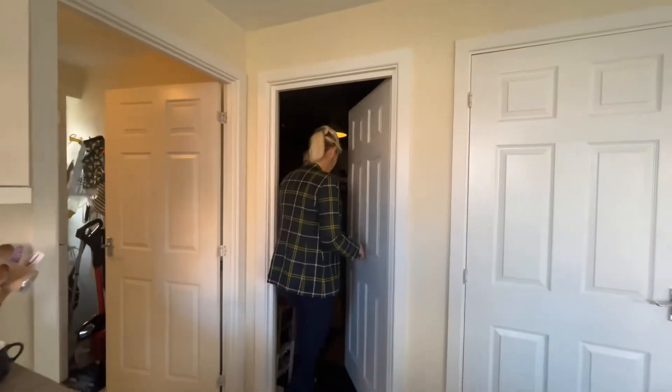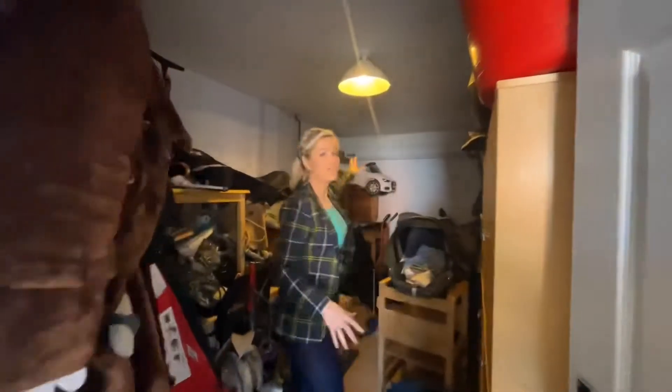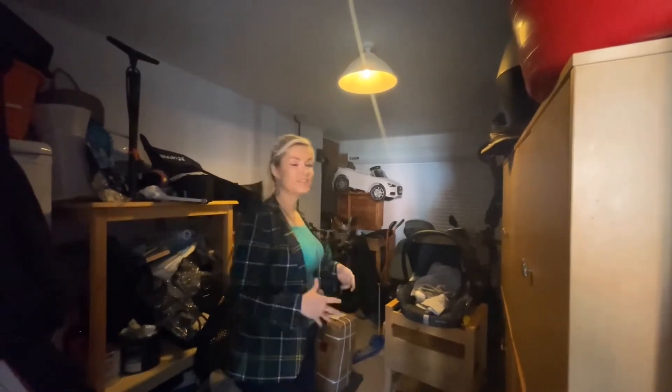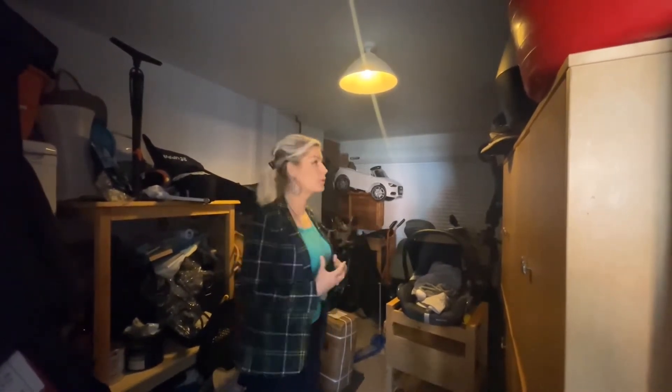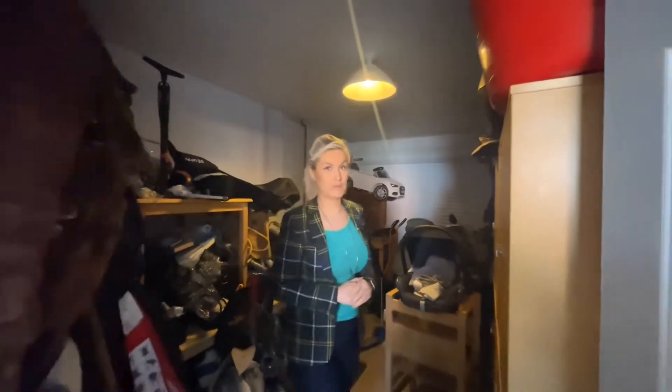Coming through to the garage — this is obviously the garage as it stands. It does have an electric up and over door. Because it's an integral garage, it's a really good size. If you wanted to convert it into the house, or convert part of it and keep part of it as a garage at the front, that is definitely an option available to you as well.